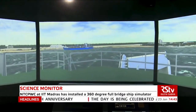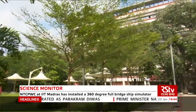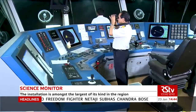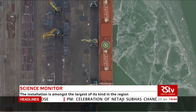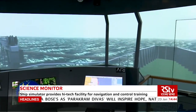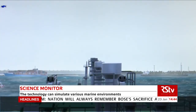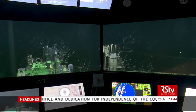A 360-degree full-bridge ship simulator has been installed at the National Technology Center for Ports, Waterways and Coasts in IIT Madras. The state-of-the-art ship handling simulator will conduct complex navigation feasibility studies for port development projects including inland waterways. The installation is amongst the largest of its kind in the region, providing mariners the facility to practice navigation procedures such as ship maneuvering, berthing and unberthing by simulating various marine environments.